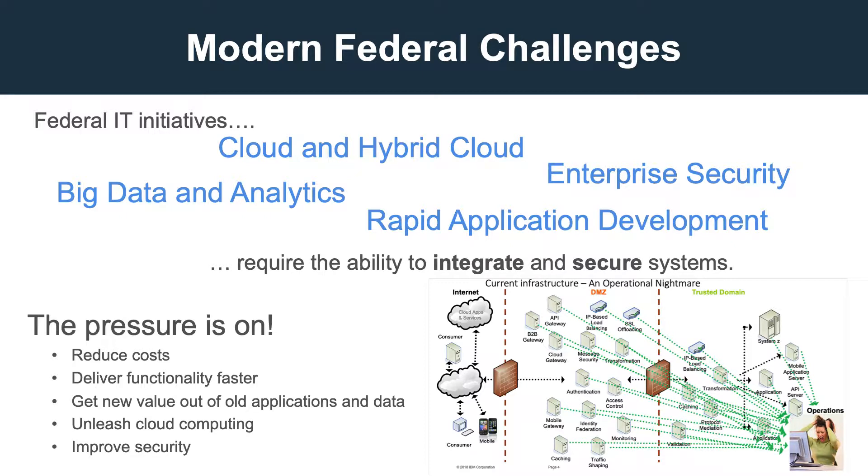DataPower allows you to integrate new and old, so don't let legacy assets hold you back. Continue to get the value out of them and enable the adoption of new technologies. At the same time, you want to stay out of the news. OPM, Department of Veterans Affairs, IRS — all dealing with the fallout of security breaches now and for many years to come.